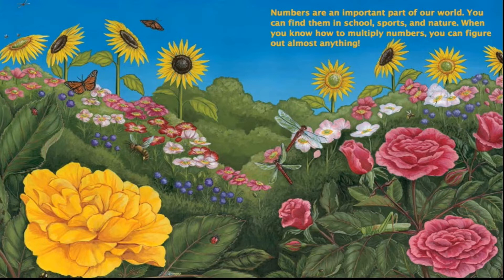Numbers are an important part of our world. You can find them in school, sports, and nature. When you know how to multiply numbers, you can figure out almost anything.